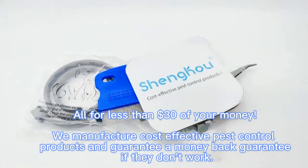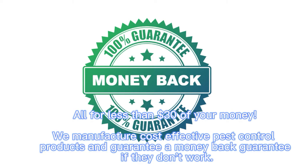We manufacture cost-effective pest control products and guarantee a money-back guarantee if they don't work.